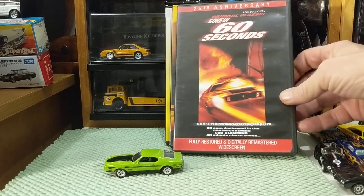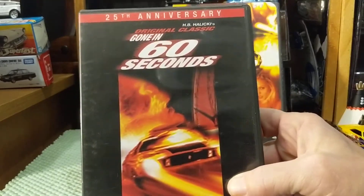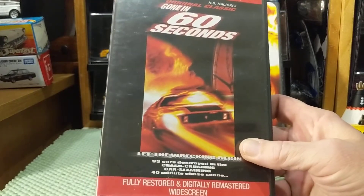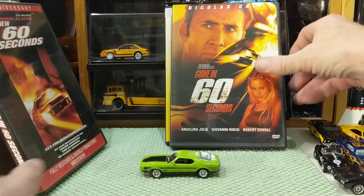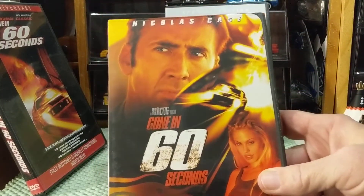So if you've never seen the original Gone in 60 Seconds, if you've got time, just skim through it. Like I said, it's not great cinema. The acting is not fantastic — the remake had a phenomenal cast.